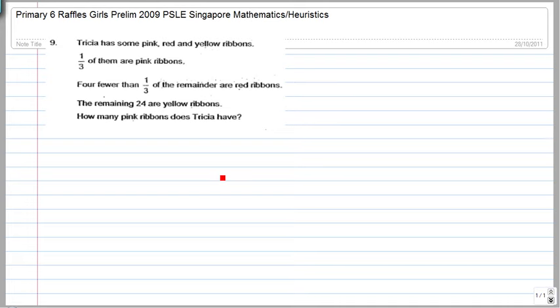This is a question from Raffles Girls Prelim 2009. Trisha has some pink, red, and yellow ribbons. One third of them are pink ribbons. Fewer than one third of the remainder are red ribbons, and the remaining 24 are yellow ribbons. How many pink ribbons does Trisha have?